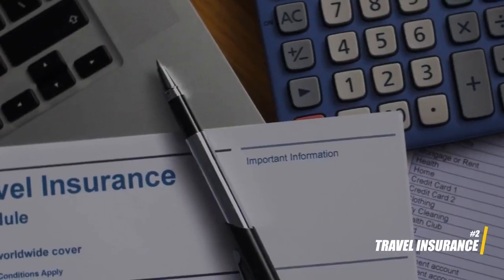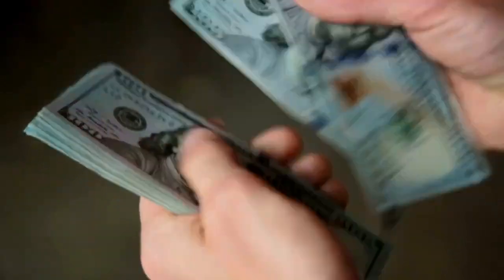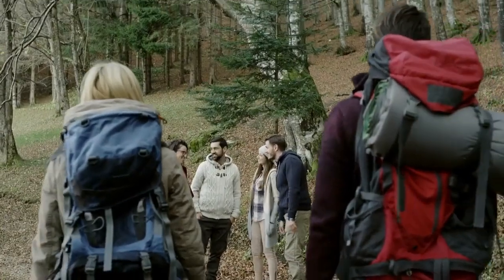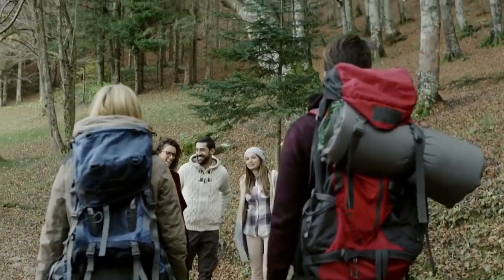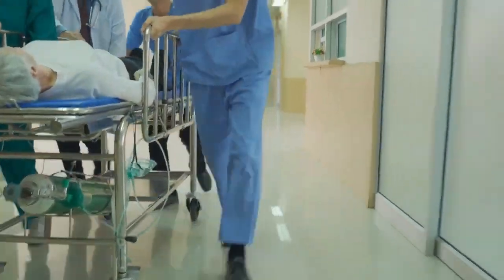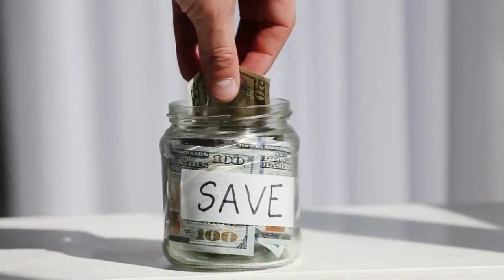2. Travel insurance. While it may seem like an additional expense, travel insurance is a safeguard against unforeseen circumstances. It can cover expenses related to trip cancellations, medical emergencies, lost luggage, and more, potentially saving you a significant amount of money in case of emergencies.